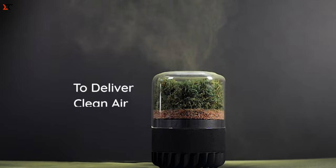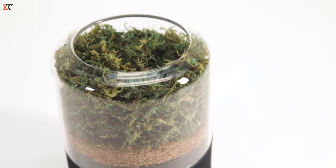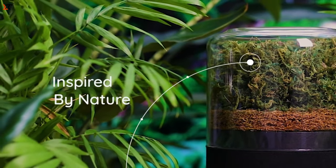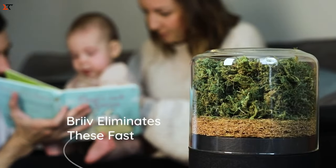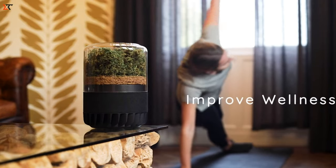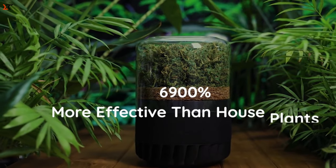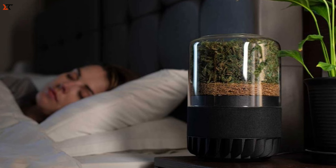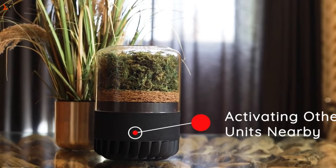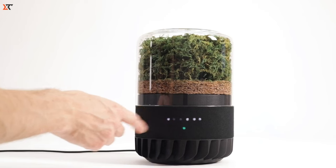Meet Brave Pro, the air purifier that brings the freshness of nature into your home or office. It doesn't just clean the air — it does it smartly with renewable and natural materials. Brave Pro goes beyond being eco-friendly; it's a genius with AI-powered sensors for effective air monitoring. Our handy app helps you keep tabs on filter health and gives you real-time alerts. Want a personal touch? Add some essential oils to your purified air.